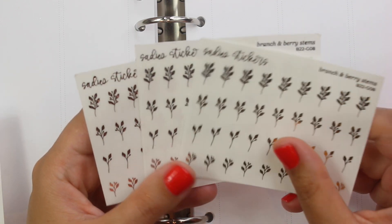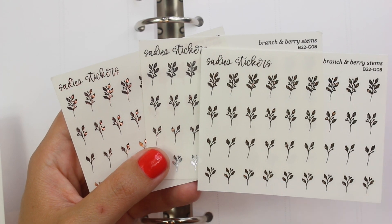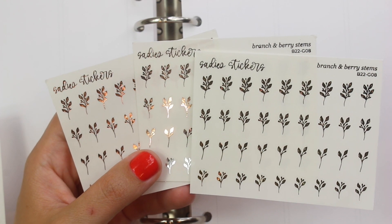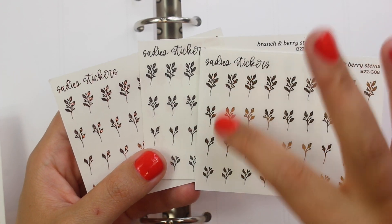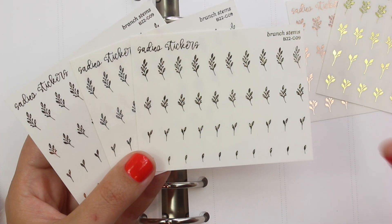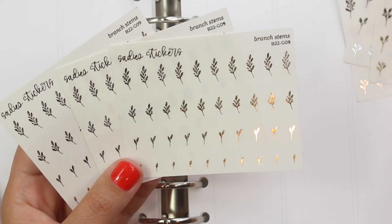Moving on to some of the florals I picked up — I love her foiled florals. She does some of the best foiled florals out there in my opinion. They go different directions, have a lot of movement, and she releases a lot of different sheets that are different sizes but all kind of the same set of branches or florals. They all coordinate but you have a ton of different sizes and directions, which is exactly how I like to plan. I like to pull in stuff that matches and coordinates but is also different sizes, shapes, directions, and flows. This is the branch and berry stems — a bunch of different ones, but they all coordinate and match. And then you've got the branch stems, which look like they could have come from the same tree, just different parts. So you've got big ones and little tiny two-leaf ones.